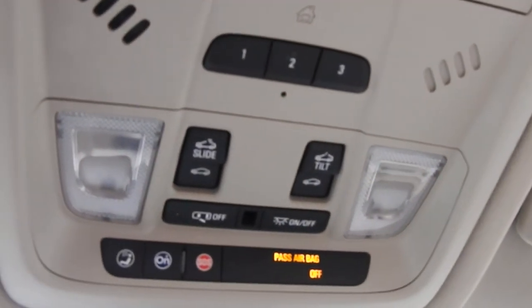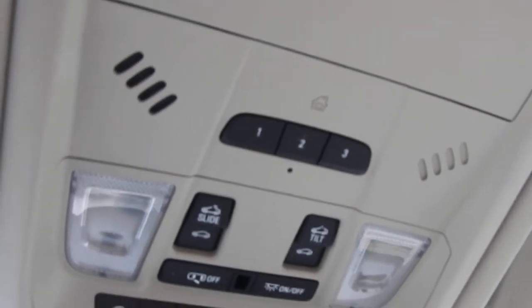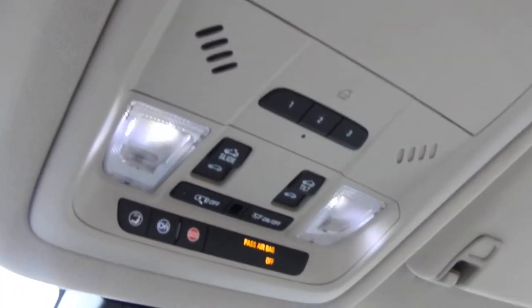Moving up to the roof here, as you can see there are some buttons up here. You have your interior light controls, your power sunroof controls. And you can actually pair up to three different garage door clickers to this Acadia if you so choose.